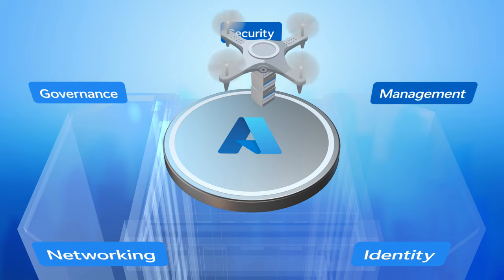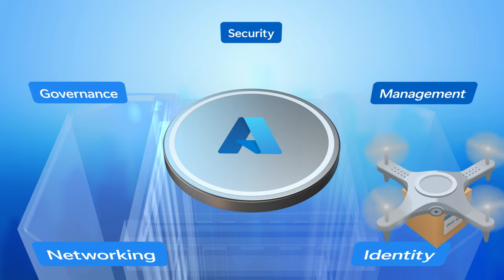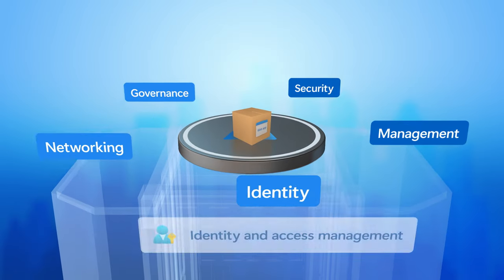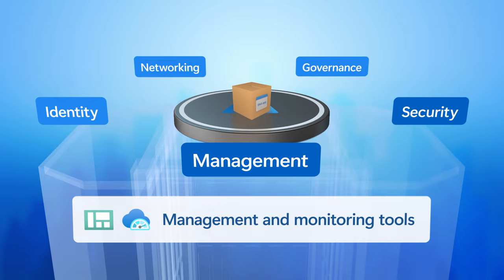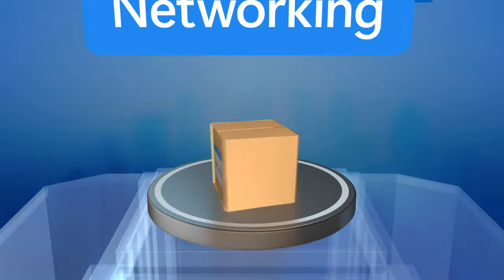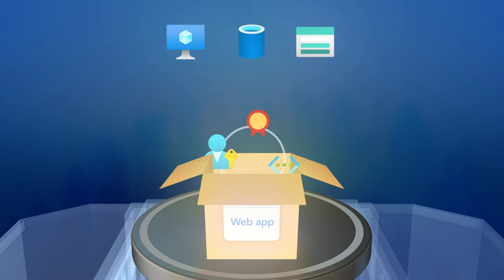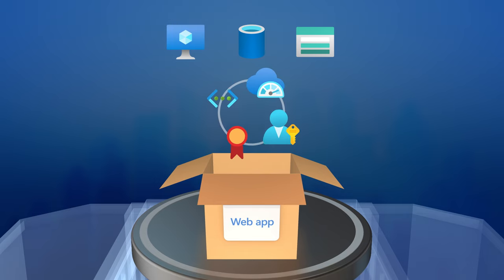This is relevant no matter your organization type or size. With these services in place, you can run just about any app workload. On the periphery, you'll see identity and access management, policies for governance, management and monitoring tools, networking, and other shared services. At the center are the applications themselves, each with their own set of resources including compute, data, and storage, plus how they interact with the foundational services. This is all scalable and repeatable regardless of your workload type.